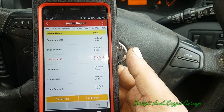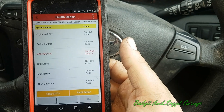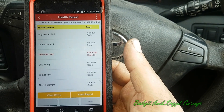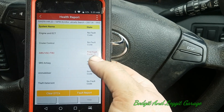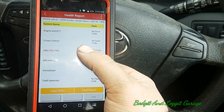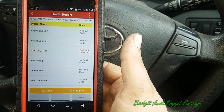I'm not using the screen record in this case, but it's all set up. What I've quickly done is a health report and we can see, as we thought, the ABS VRC traction control system has a fault. So we're going to go into there and see what faults it's showing.